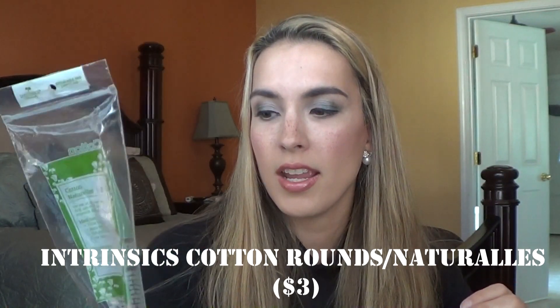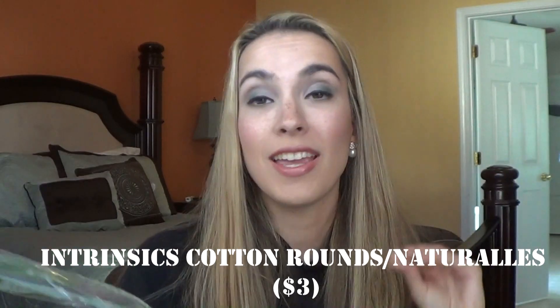I used up a Bath & Body Works Peach Poppy hand sanitizer — it was nice and I love their hand sanitizers. I also finished two packs of cotton rounds. The Target Up & Up cotton rounds shed and fall apart when removing nail polish — they leave fuzzies, so I don't really recommend them even though they're cheap. The Intrinsics Cotton Naturals look similar but are way better quality: 100% natural cotton, low-linting, finished edges, and they don't fall apart or leave fuzzies. I love them.